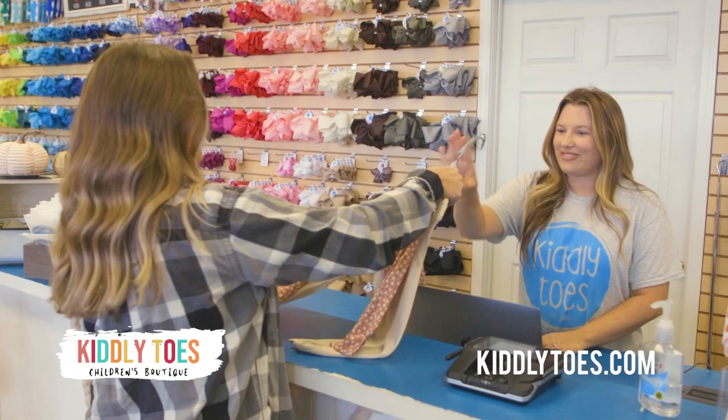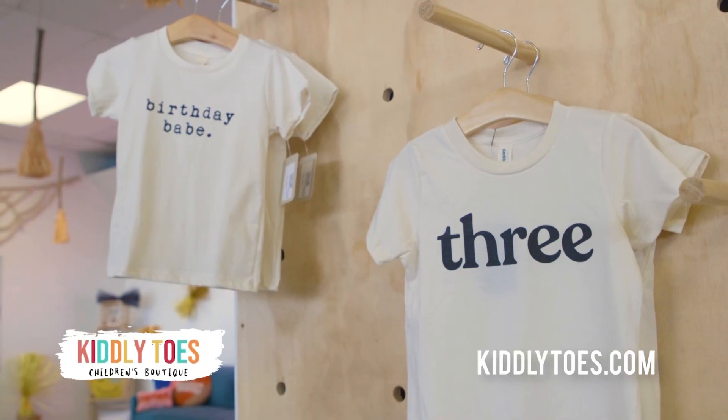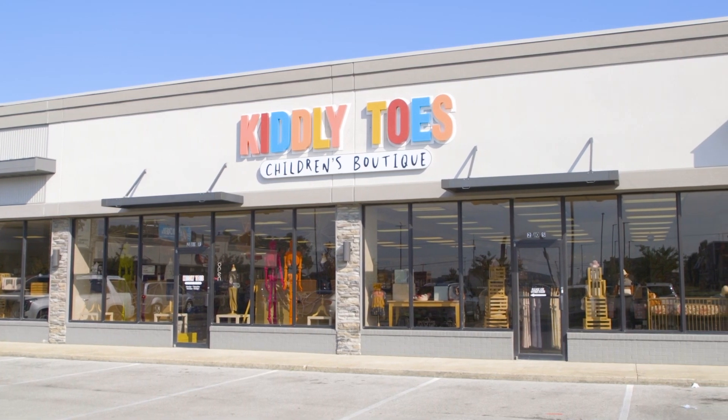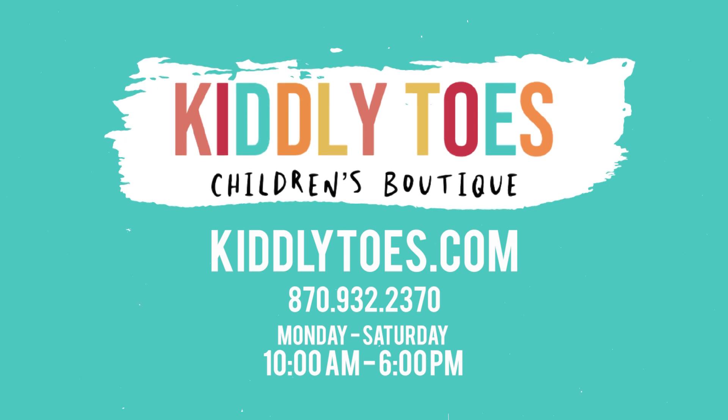Let our staff help you create the perfect outfits, from newborns to kids, for boys and girls. Kidly Toes Children's Boutique. Visit our store on Highland and Jonesboro, or online at kidlytoes.com.